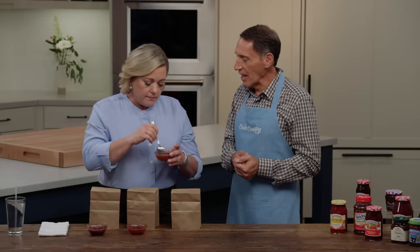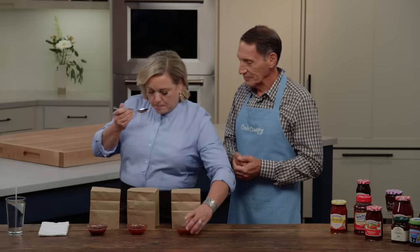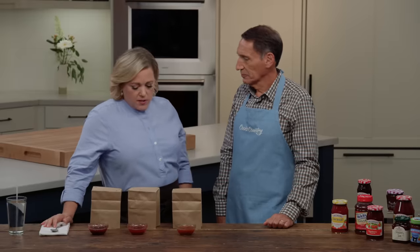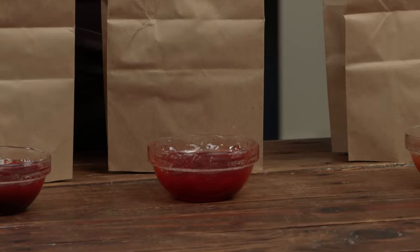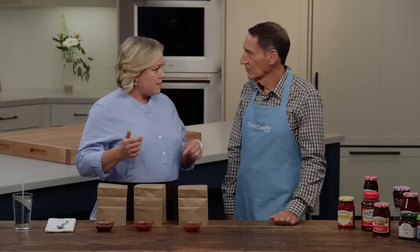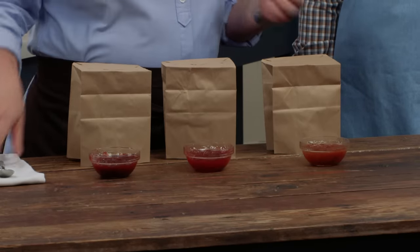I've given you a chance to sample. The colors are very different. In the center, you get chunks of strawberries, which I like, especially if it was going on a piece of toast. This is by far my favorite sample — tastes like strawberry. It's pretty sweet, but I don't mind that. These two don't have a strong strawberry flavor. When you mentioned sometimes they have other fruits involved, I thought maybe these did because it wasn't very strong.